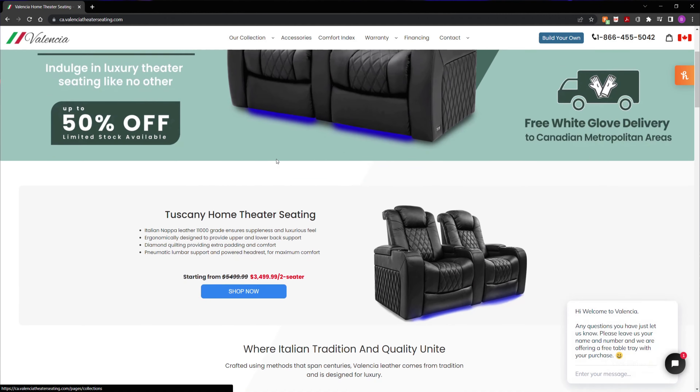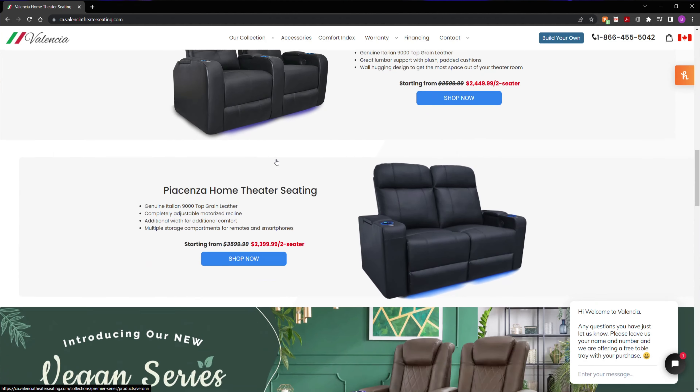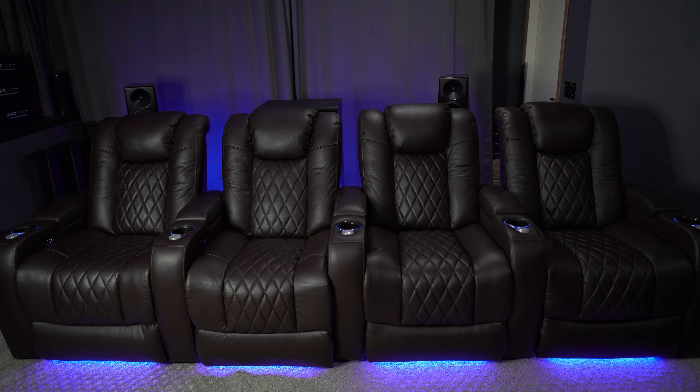Speaking of Valencia, for those that don't know, they're a company that has taken the home theater seating market by storm by providing excellent quality home theater seating at a reasonable price. Because they make great chairs at great pricing, this is actually the third set of Valencia chairs that I've had in this theater. I did make some videos about them in the past, so those videos will be linked in the top right-hand corner.